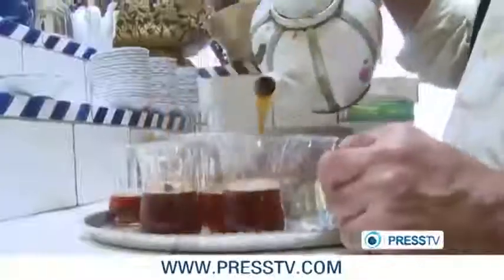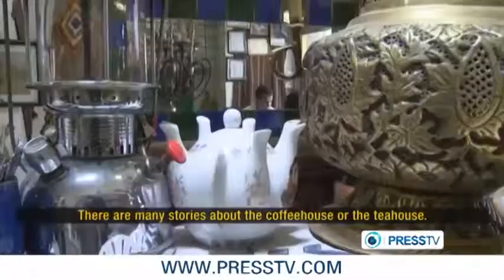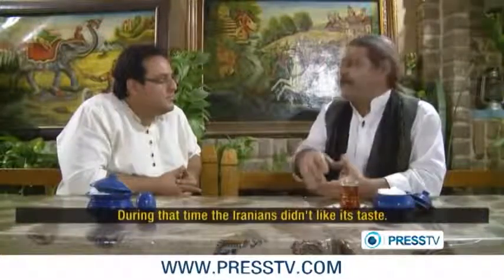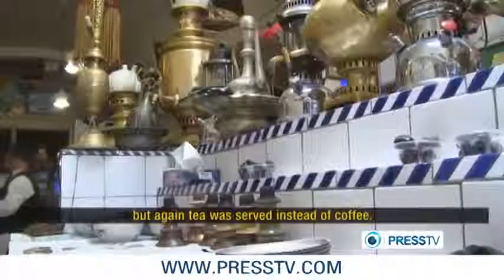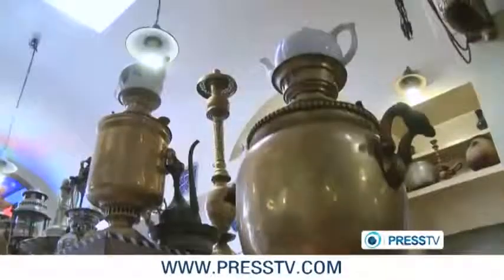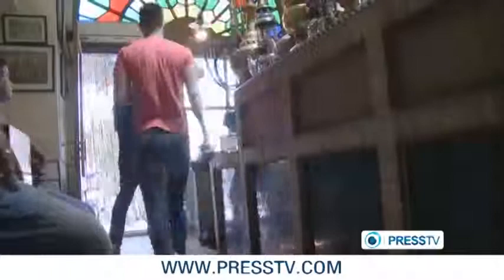This is a traditional Iranian tea house known as Kahve Khaneh, which literally means coffee house in Persian. But there is no such thing as coffee here — it's just tea. In Iran, taking a break without a hot cup of black tea would be meaningless. Tea houses have for long served as a hangout for men, a place where most of the social interaction took place.